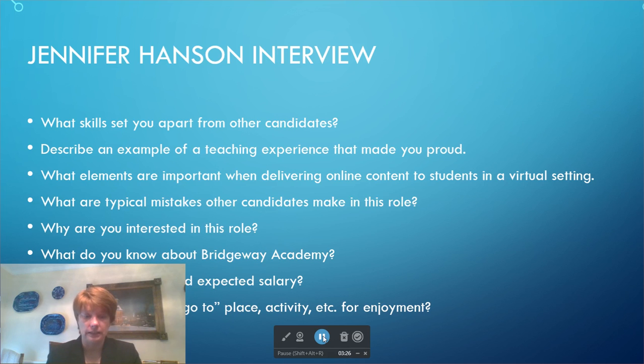I also think you want to be available to parents to answer any questions they may have. Some of the mistakes other candidates can make in this role is becoming disorganized, not staying on top of things because you aren't in an office or brick-and-mortar school setting — you don't have somebody looking over your shoulder.